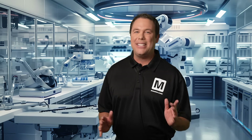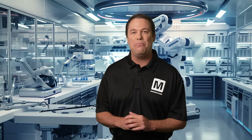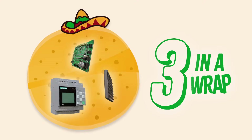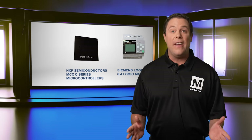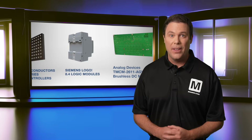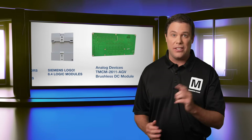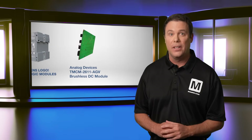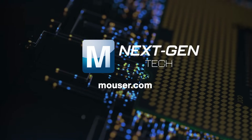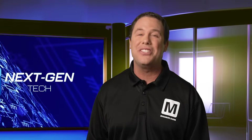Overall, with its impressive performance and flexibility, the Analog Devices TMCM 2611 AGV brushless DC module is a fantastic option for elevating your automation projects. Industrial technology leverages advanced tools and automation to boost efficiency, optimize processes, and enhance product quality. These three products deliver just that and will significantly improve your design. For more details or to purchase these devices, visit mouser.com today or click the links in the description. Thanks for tuning in and we'll see you next time.